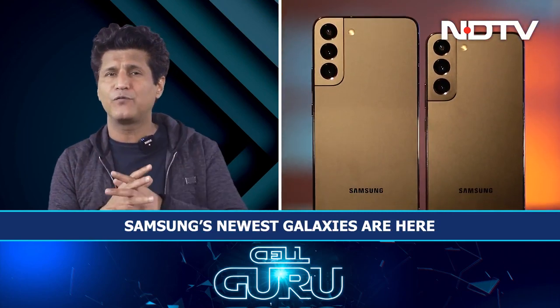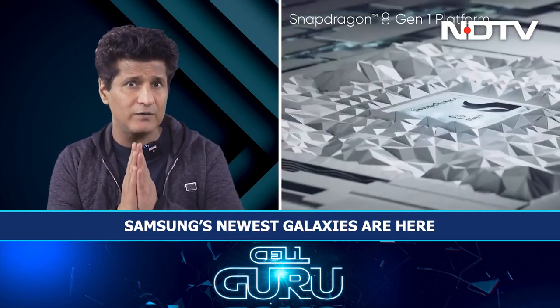The Ultra we've already done. We'll move on to the S22 Plus and the compact S22. Both are super powerful in terms of performance — Qualcomm Snapdragon Gen 1. High performance phones, great optics, no S Pen support as you saw on the Ultra. But I think these are really, really good phones — we'll tell you why.